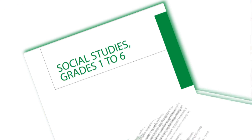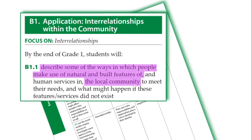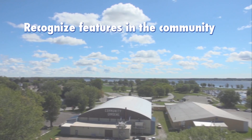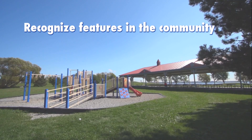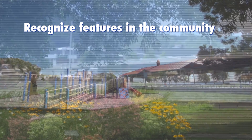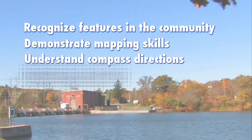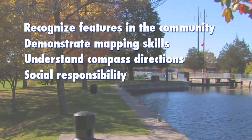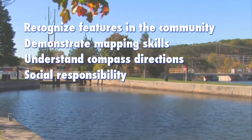When Ontario's Ministry of Education rolled out a new social studies program, the team believed that students should be able to recognize physical and man-made features in their community — the amalgamated city of Quinty West. They wanted students to demonstrate mapping skills and understand compass directions. They also wanted them to think about social responsibility as it related to the places they were discovering. Technology, they all agreed, represented the best way to engage their students.